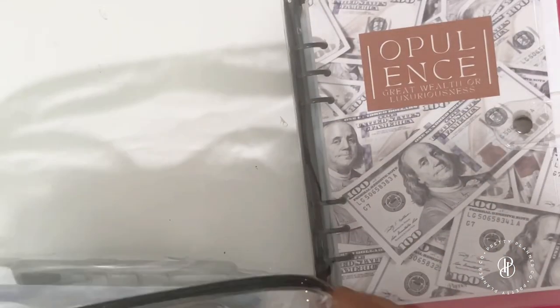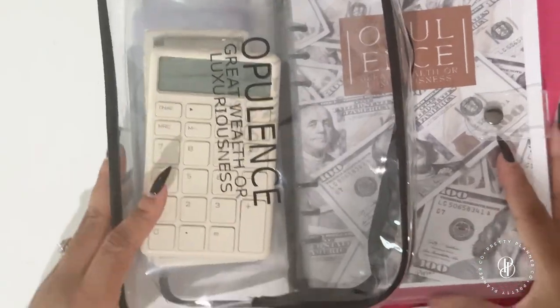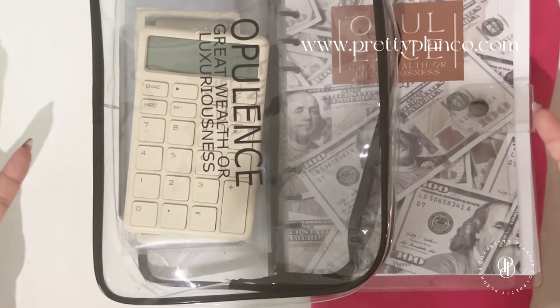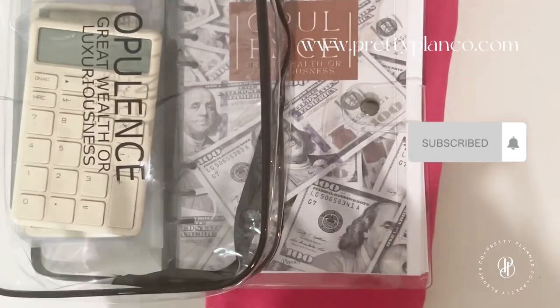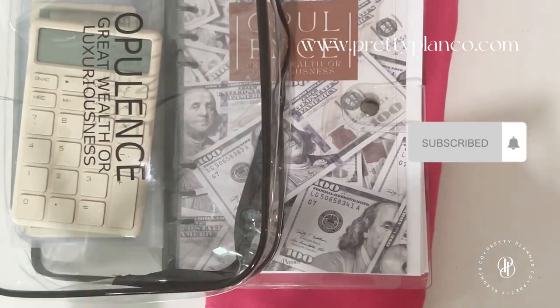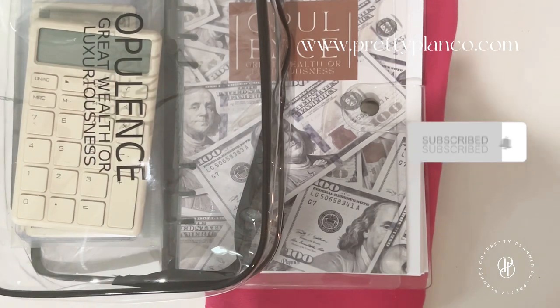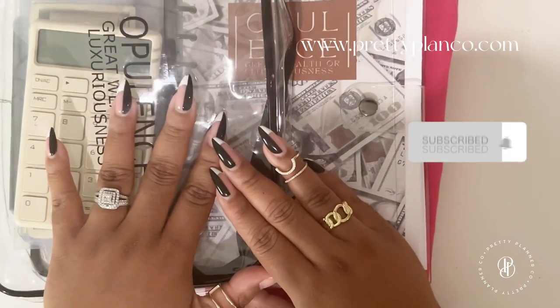That's our Opulence package — I hope you enjoyed seeing it! If you have any questions, drop them in the comments below, subscribe to stay updated, and sign up for our email list to be the first to know about new products and any tips and tricks we share. Thanks for being here — bye!